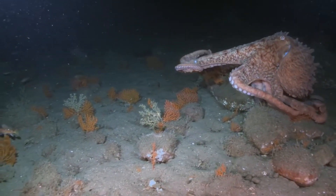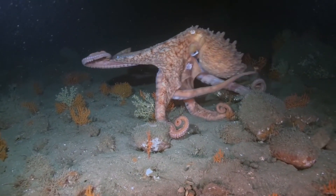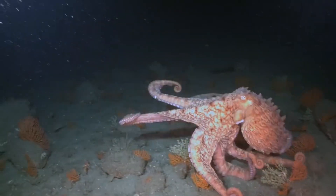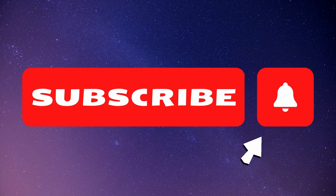Octopuses are truly amazing creatures with an incredible anatomy, making them one of the most interesting animals on earth. If you enjoyed this video and found it useful, please like and subscribe to stay up to date with all the latest content.